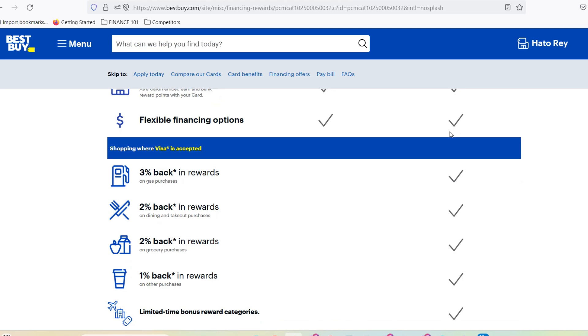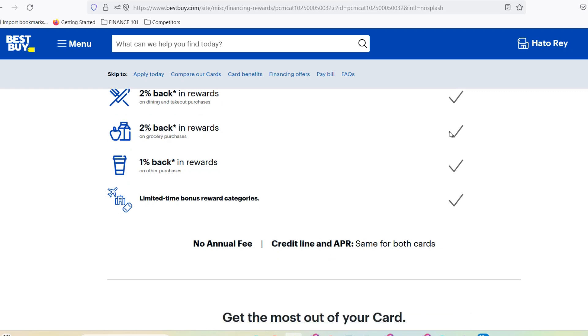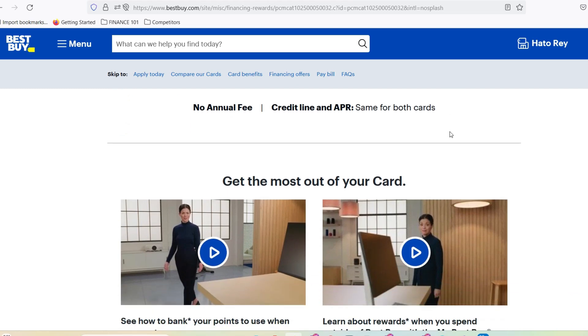Dazzling denominations range from a quick $10 top-up to a wallet-busting $500 for the ultimate tech splurge. They even have snazzy themed designs for birthdays, holidays, or just because. So buying a Best Buy gift card is a breeze. But what about the flip side — can you use an unwanted gift card to your advantage?